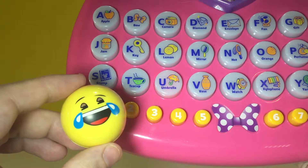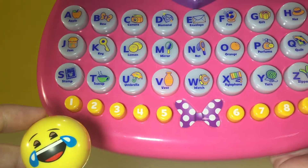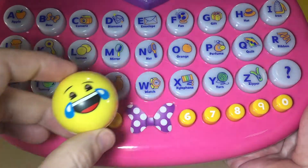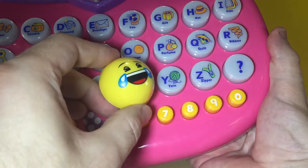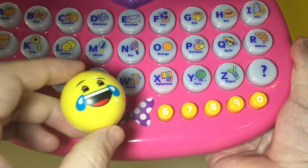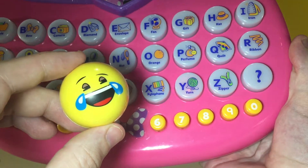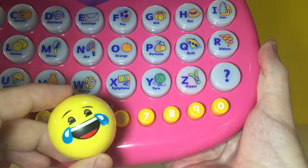This is the letter U. This is the letter U. This is the letter W. X comes before Y. This is the letter Y. This is the letter Z.